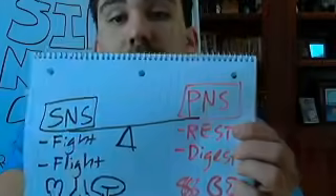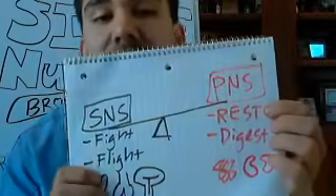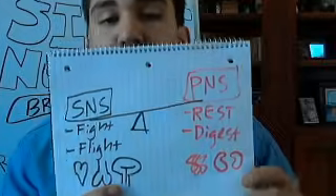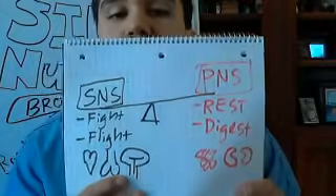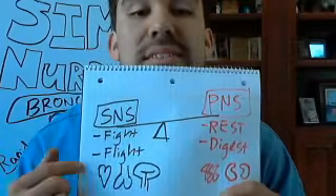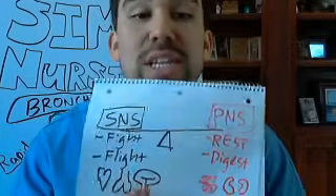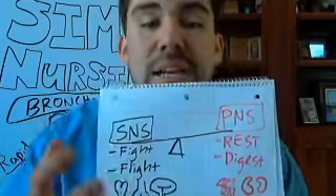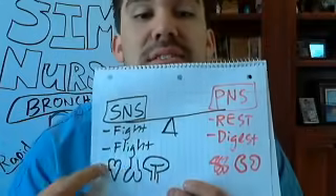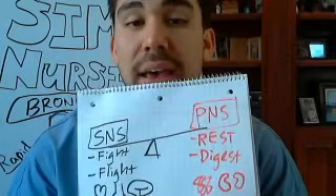Think of it like a teeter-totter: on one side you have the sympathetic nervous system — your fight-and-flight mode — and on the other side your parasympathetic — your rest-and-digest mode. Fight-and-flight drugs are called sympathomimetics; parasympathetic drugs are called parasympathomimetics. Your sympathomimetics shunt blood to the heart, lungs, and brain — that's your epinephrine and ephedrine, essentially adrenaline.